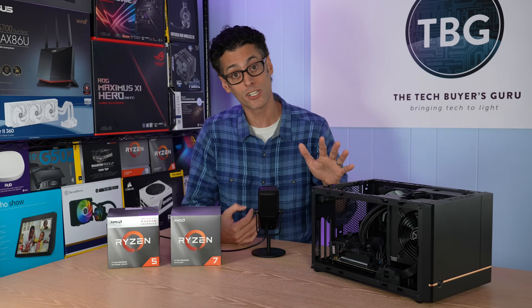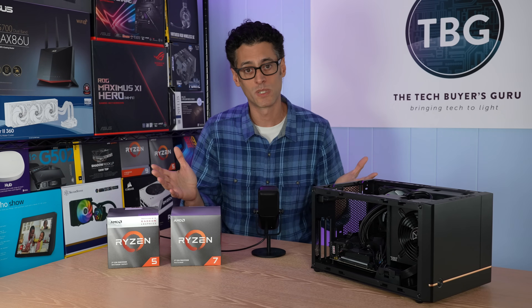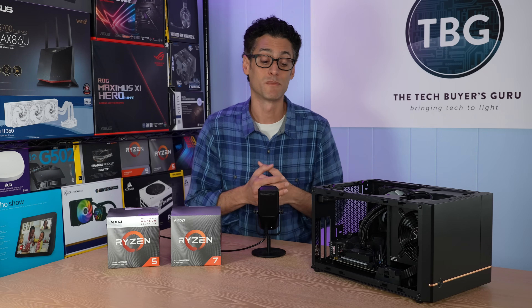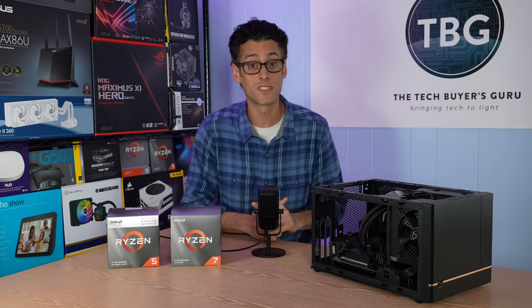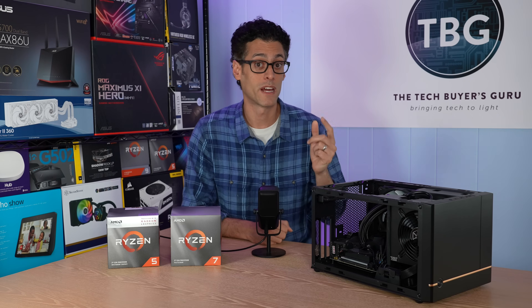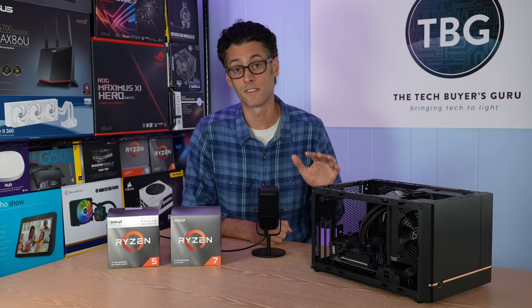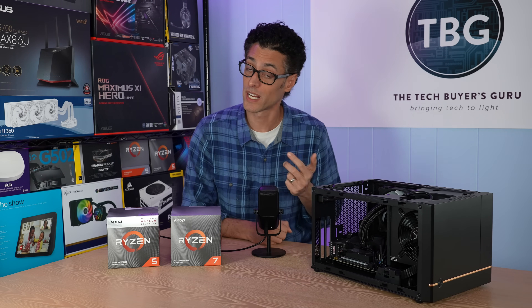For the rest of you who are curious about the 4750G and the other APUs, don't feel bad that you can't get them at retail — they're really not worth it to you. So if you have any comments or questions, please post them down below. Maybe you disagree with me, and that's cool — I'd love to hear your opinion. If you did enjoy the video, please give me a like and subscribe; that really helps me out and gives me that incentive to do future videos like this. As always, I'm Ari from the Tech Buyer's Guru, and I'll catch you next time.